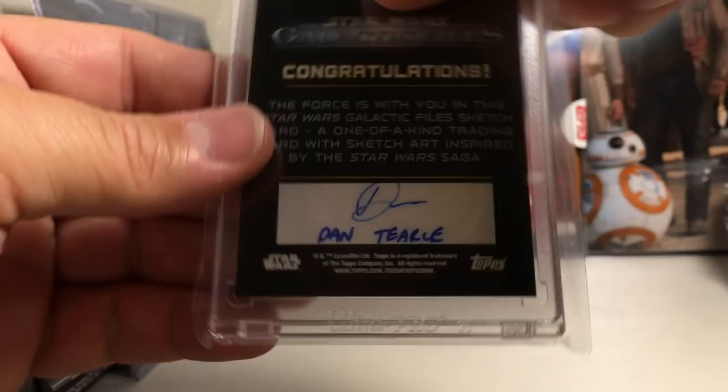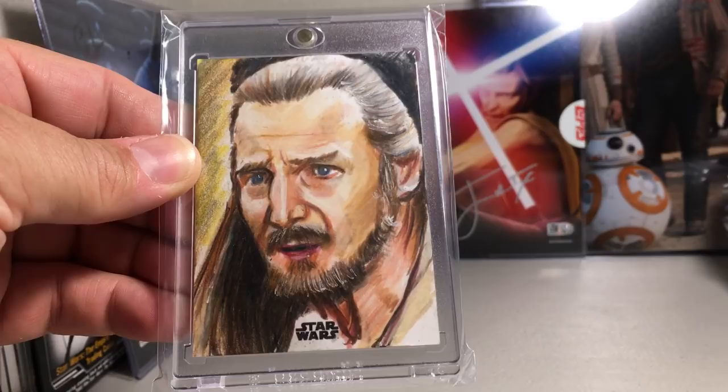Here's another really nice portrait sketch of Qui-Gon — of course the great Liam Neeson plays him. That is by Phil Hasley.